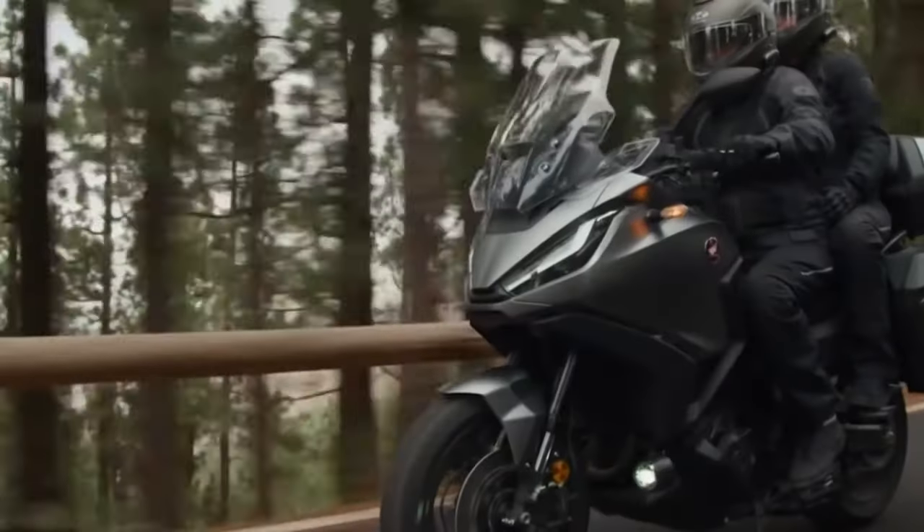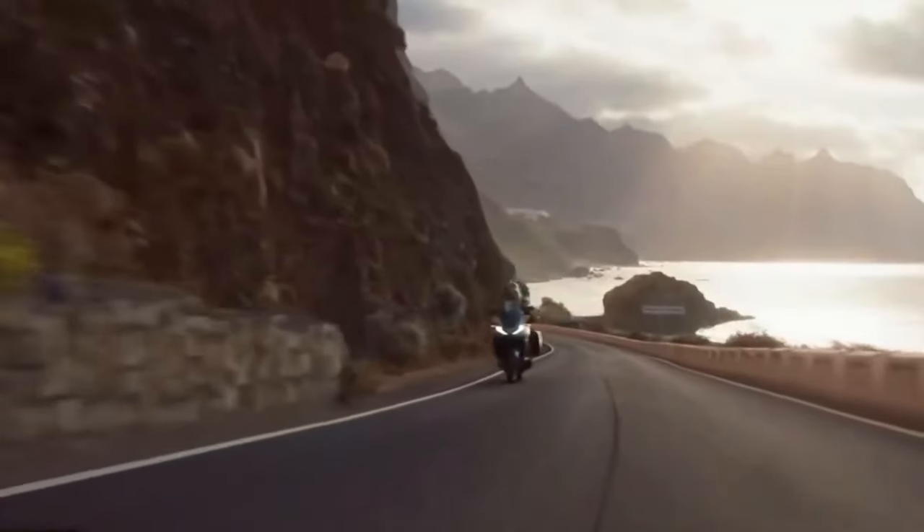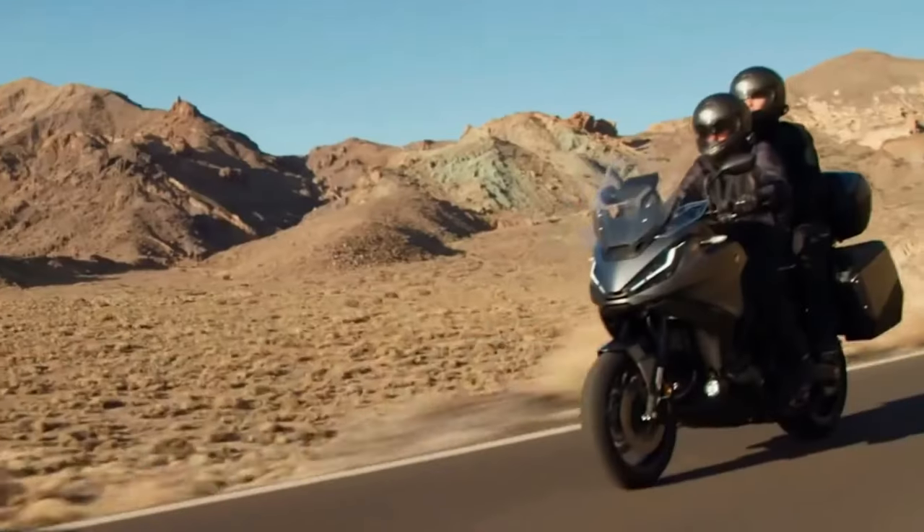In addition, it has a 100% digital panel that is touch-sensitive with a 5.0-inch screen. Honda will offer two versions of the NT1100: Manual and DCT Transmission.